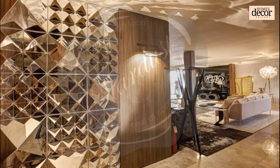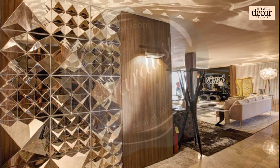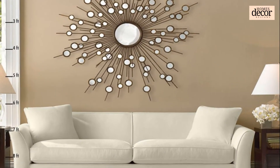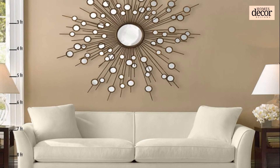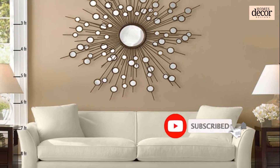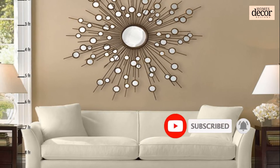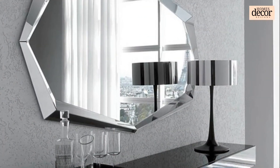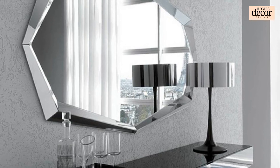Thank you for watching this video. Hope you liked it and got useful inspiration from it. Don't forget to subscribe to this channel, Homes Decor Designs, and hit the bell button so you never miss our new informative and inspiring videos in the future. Thank you and see you in the next video.